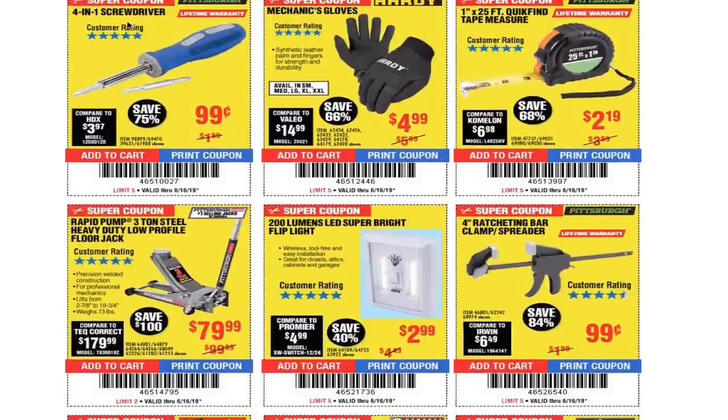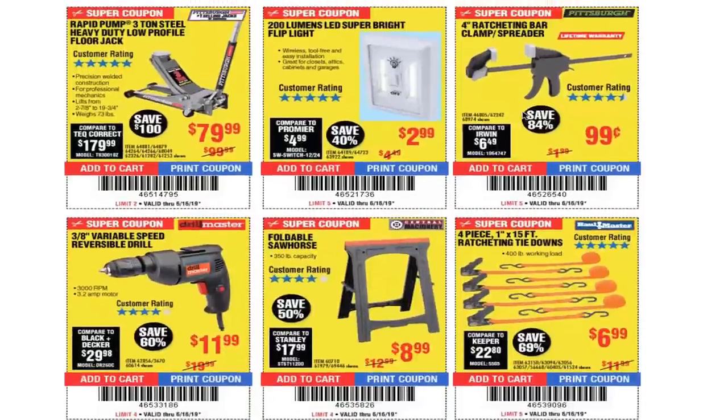You got the 4-in-1 screwdriver for 99 cents — usually you get this for free. I gotta make another free coupon video; I haven't made one in a long time. We got mechanics gloves for $4.99, a 1-by-25-feet quick-find tape measure for $2.19. This tape measure is actually a free item — usually we get a coupon for it for free, so stay tuned.